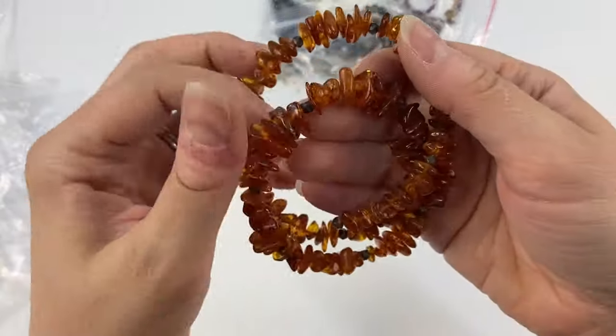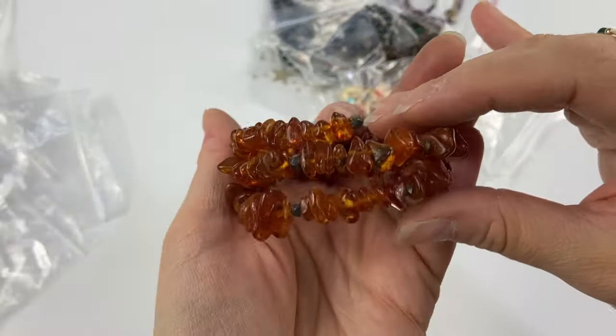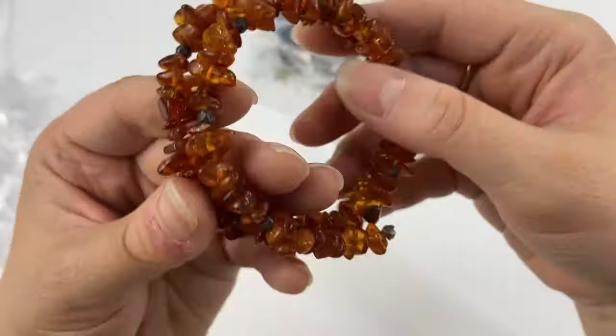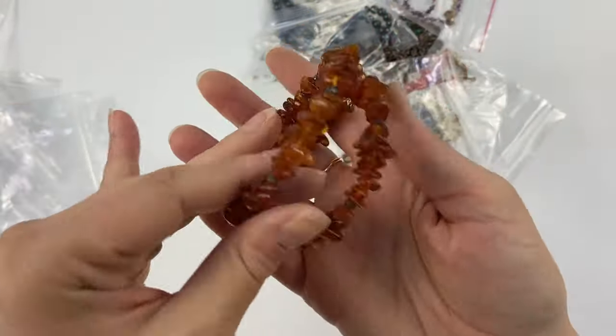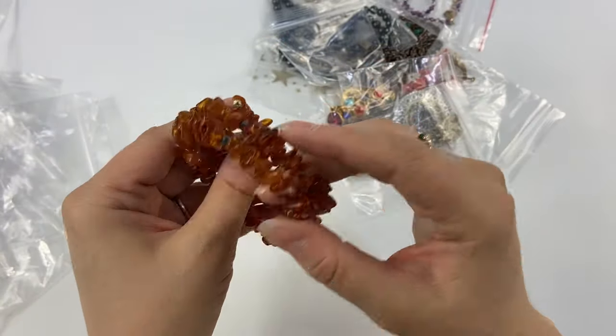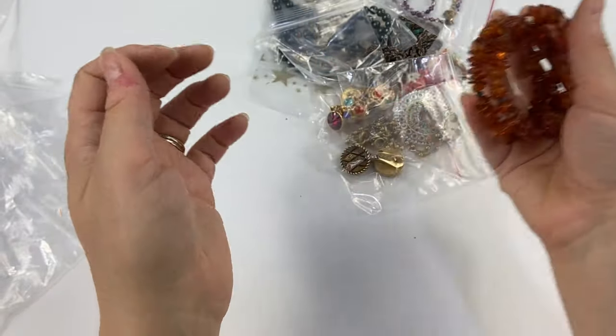Then I picked up this little memory bracelet — this is very pretty, with real amber chips. I'm going to look closer to see if I see any markings. There are some little possibly sterling or silver-toned beads in between the amber chips, but I thought that was really pretty. I love natural amber — a lot of pieces don't always sell for a ton, but I like to pick it up and sell it anyway.